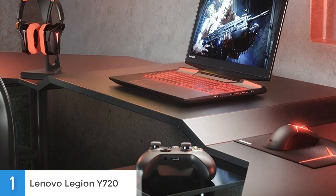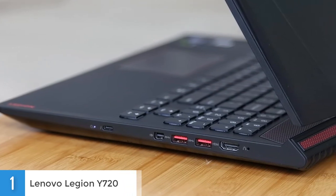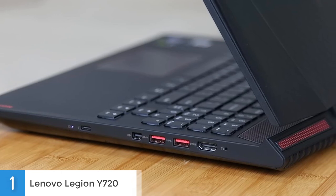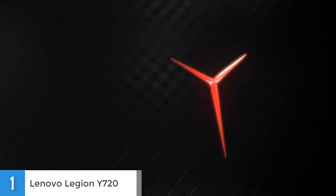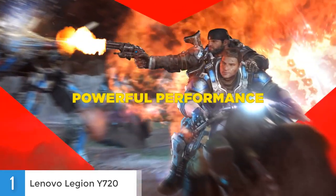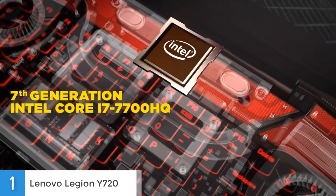The Lenovo Legion Y720 has an extensive array of connectivity options. The left side features a Kensington lock slot, a power connector, an internet jack, a USB 3.0 port and a headphone-microphone combo jack. The right side houses an HDMI connector, two USB 3.0 ports, a mini DisplayPort and a Thunderbolt 3 port. Even with its bulky frame, the heart of a travel-friendly laptop resides inside. This laptop also has a longer battery life than the Y520, even though it has much more powerful components.